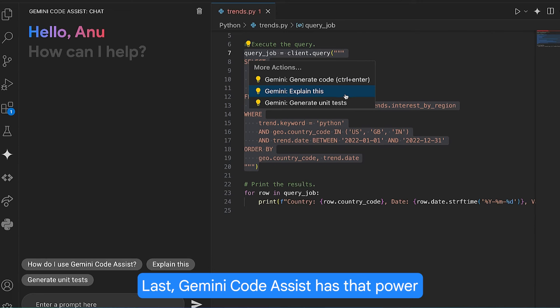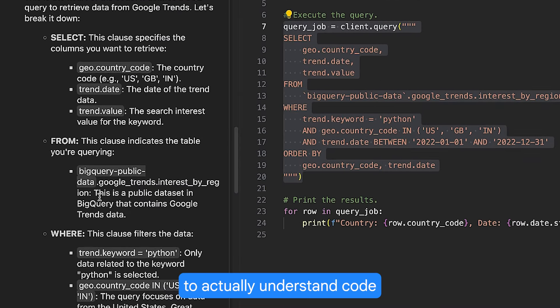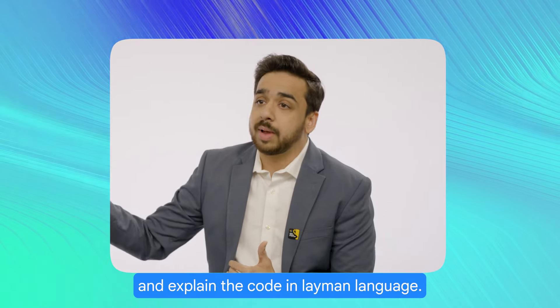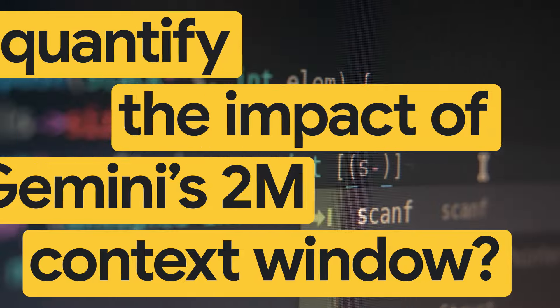The second area is code completion. The third area is code customization and any kind of refactoring. And last, Gemini Code Assist has the power to actually understand code and explain it in layman's language.